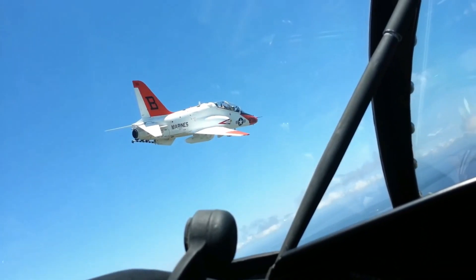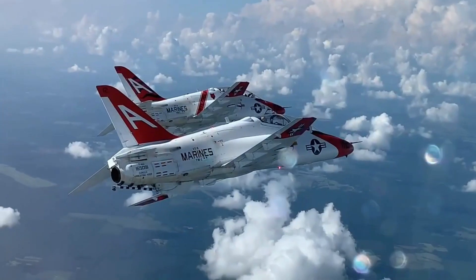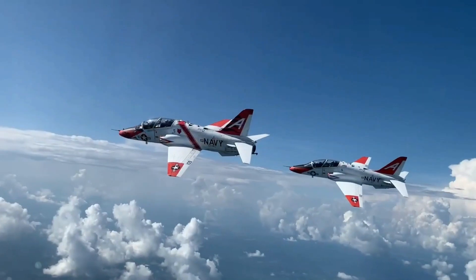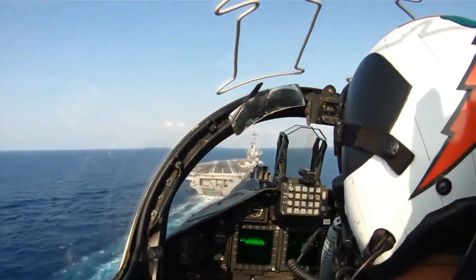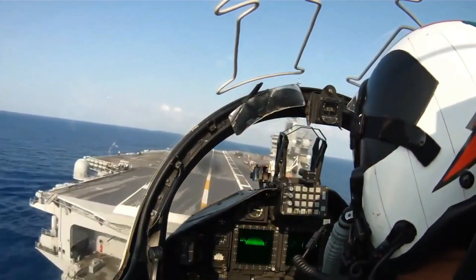The T-45 Goshawk incorporates a modern avionics suite, including a digital head-up display, multifunction displays, and an integrated mission computer. It also has an oxygen system for high-altitude operations and a throttle quadrant that mimics the configuration of carrier-based aircraft.